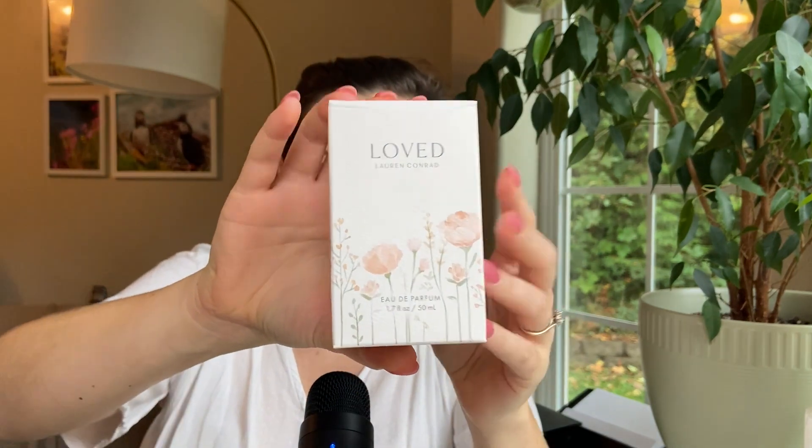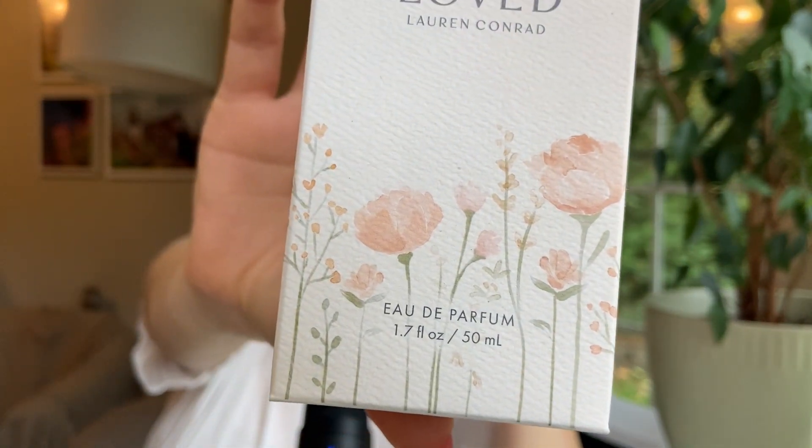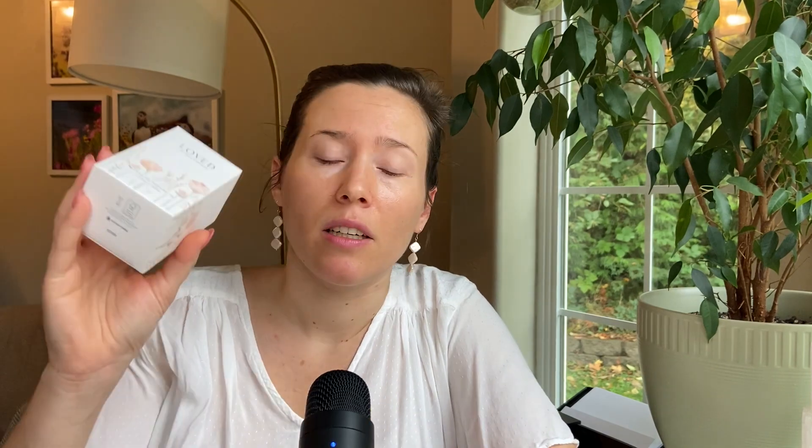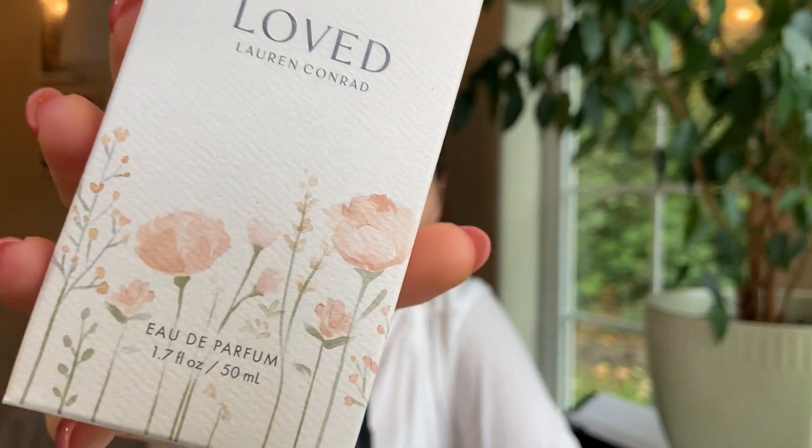It's a celebrity fragrance, I guess you would say. I don't even remember what Lauren Conrad is famous for — I think she was in a show or something, but I didn't really grow up watching any TV. We actually didn't have a TV. So I did not know she had a fragrance line.